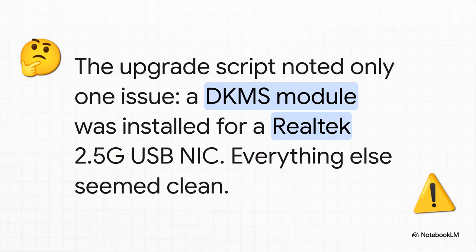So the upgrade script runs its checks and it only spits out one single solitary warning: there was a custom driver installed — a DKMS module for a pretty common Realtek USB network card. Unmesh59 saw it, made a mental note, and thought, okay, no big deal. Everything else looked perfect. It really felt like it was safe to reboot.